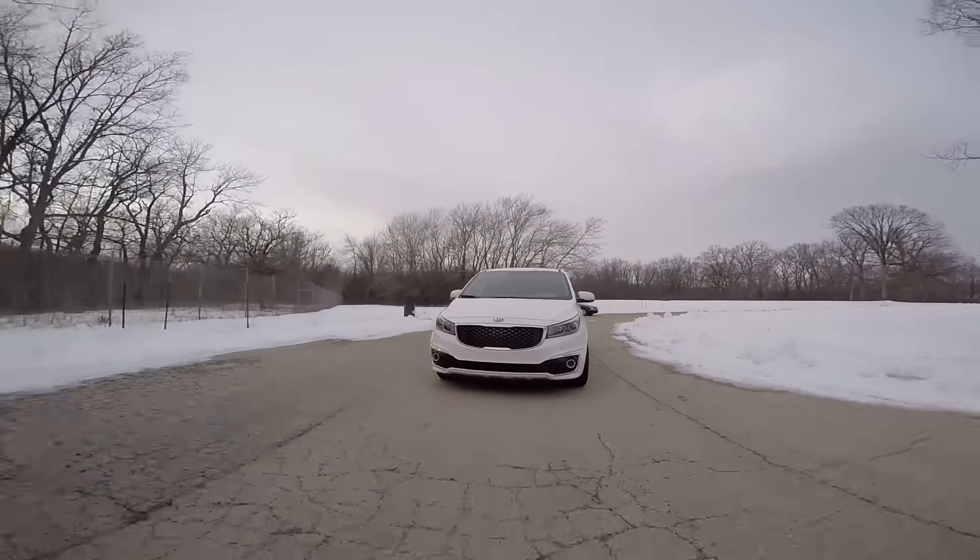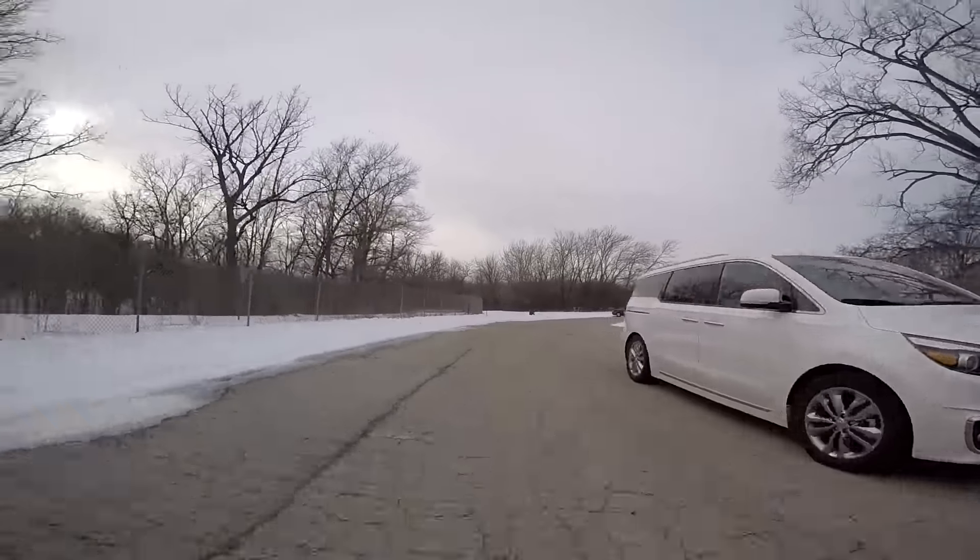Fuel economy is about what you'd expect in a vehicle this size, if not a little better. You can get in the low 20s on the highway and high teens in the city. The average is about 19.